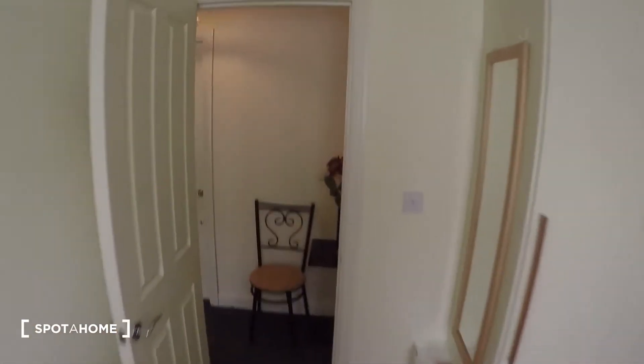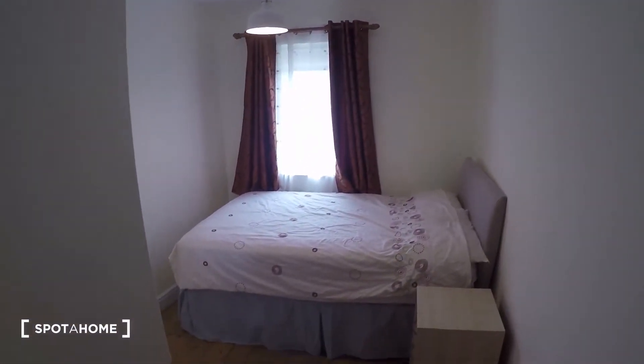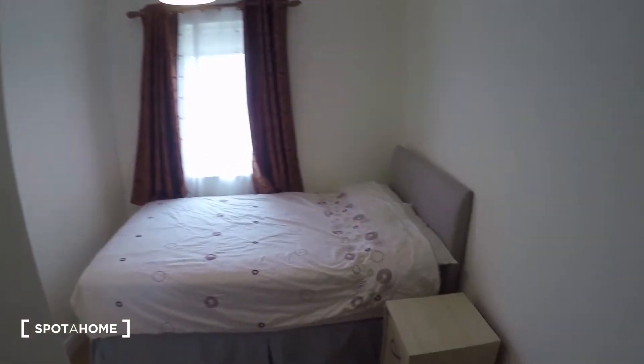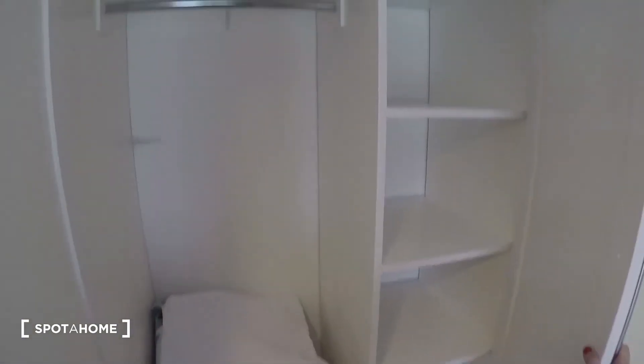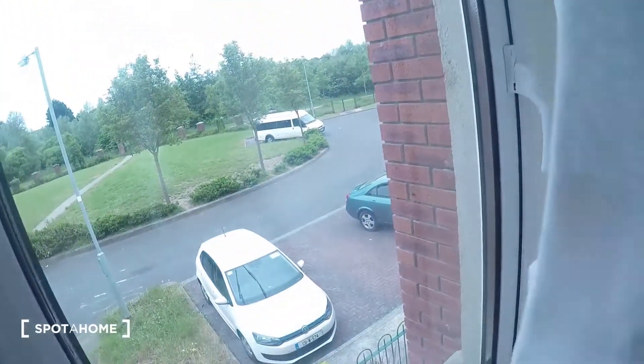This is the landlady's bedroom — bedroom number three. In this bedroom you have a double bed, a nightstand, and the closet is right here. The view from the window leads to the front of the house.